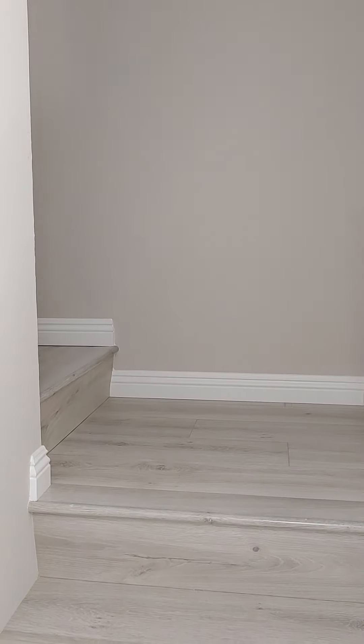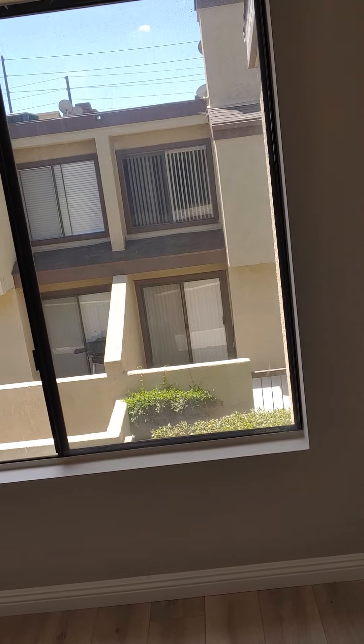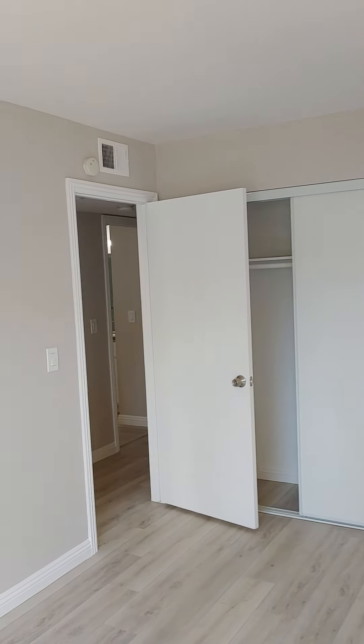Now we're going to go upstairs to the bedrooms. They've run this flooring throughout the whole unit — it's a flip. A little laundry folding space. First bedroom — lots of good light. Decent sized closet.